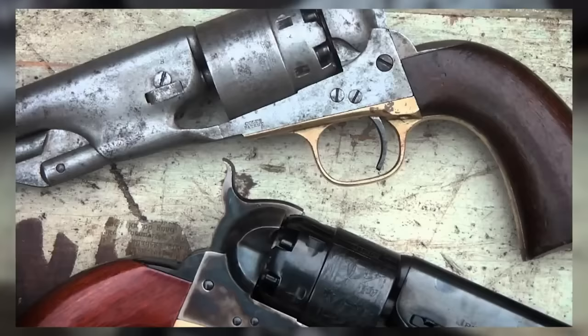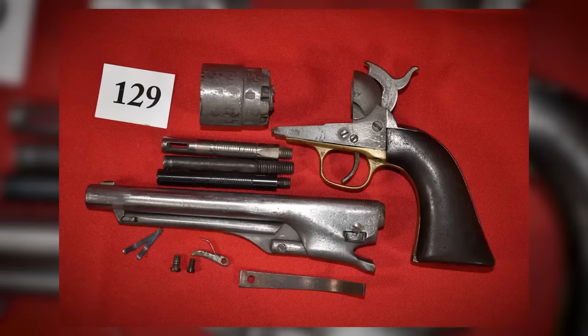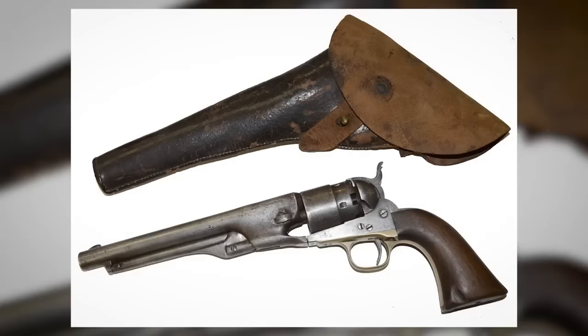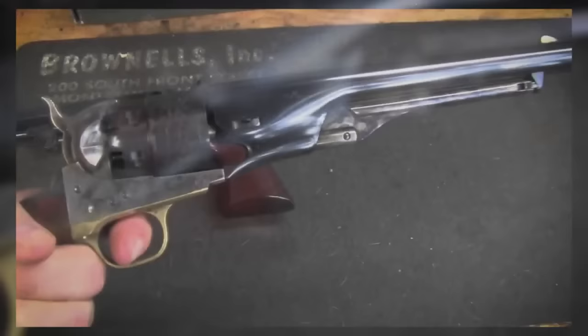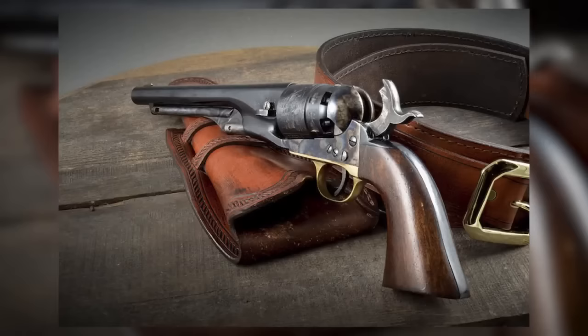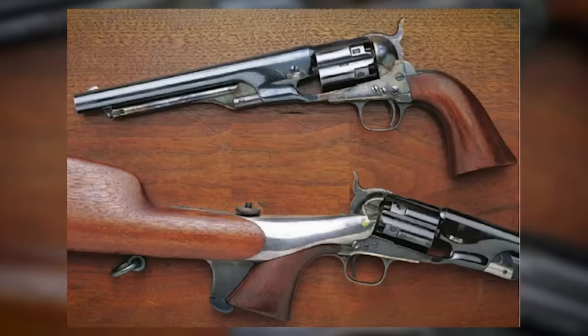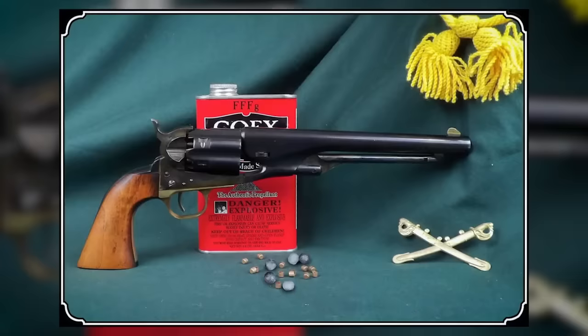This six-gun was an absolute powerhouse, easily holstered on a man's hip and boasting stopping power nearly comparable to its larger Dragoon counterparts. Its eight-inch barreled version, along with a few thousand produced with seven-and-a-half-inch barrels, quickly became a solid favorite among frontiersmen of the mid-19th century. The Colt 1860 Army Revolver saw service with various prestigious groups, including the U.S. Cavalry and the renowned Texas Rangers. The 1860 Army also found its way into the hands of notorious bad men like John Wesley Hardin, Mormon Avenger Porter Rockwell, the infamous James Brothers, and Texas outlaw Sam Bass.